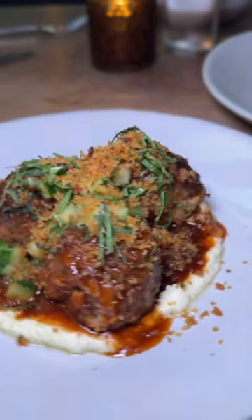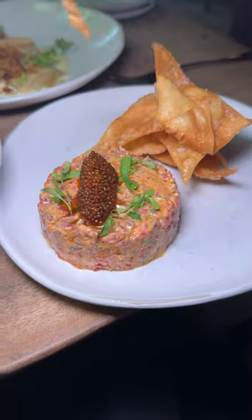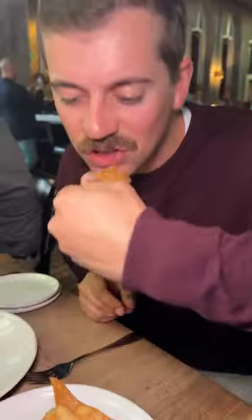Then, as always, we ordered all of the apps. These Moroccan meatballs were on a bed of whipped feta, and they were so flavorful — spicy, a little sweet, and super tender.